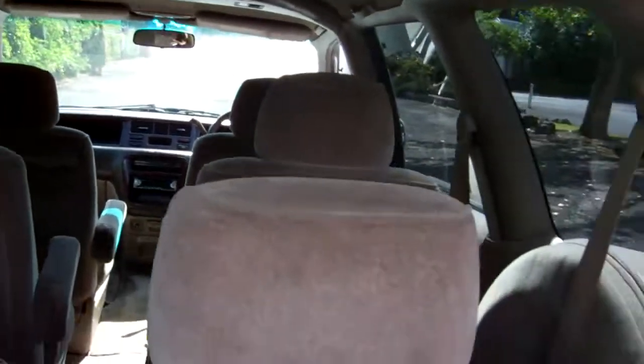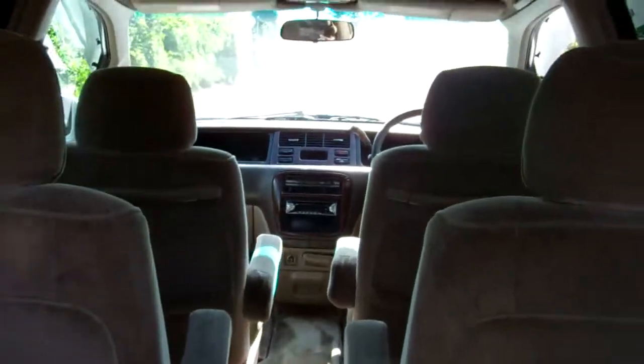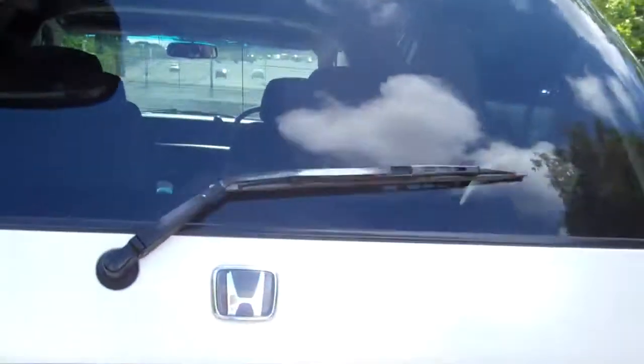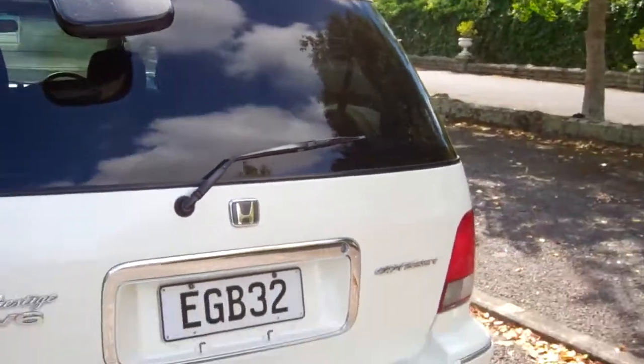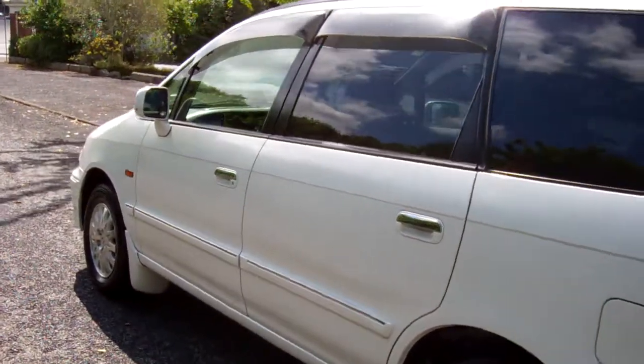Here's a view of the rear — there's your boot space. It's a six-seater version, just a view of that rear seat. We've also got window visors over these doors as well.